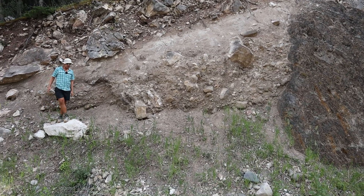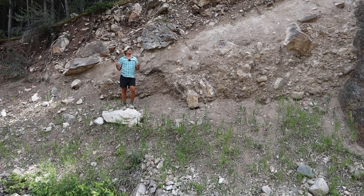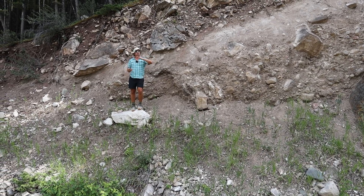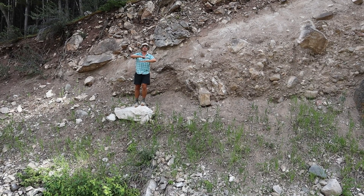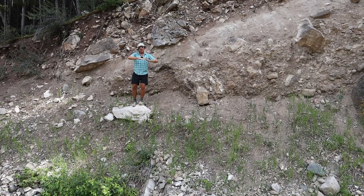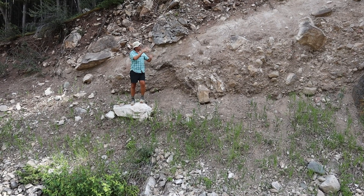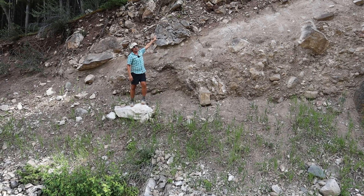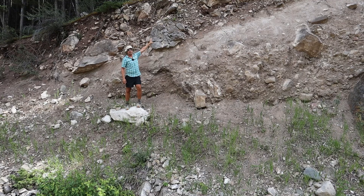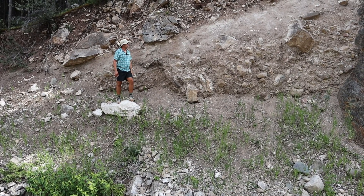So overall, a pretty spectacular outcrop that tells a five-part geologic story. Initially we'd have to deposit the Mississippian sediments, then deposit the Cretaceous shale on top of them, then thrust the Mississippian on top of the Cretaceous, then glaciate the whole thing and dump some till, and then dump some colluvium all over everything that came before. Pretty neat outcrop all in all.